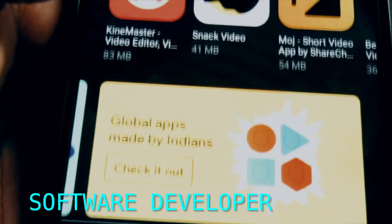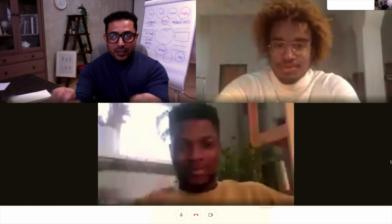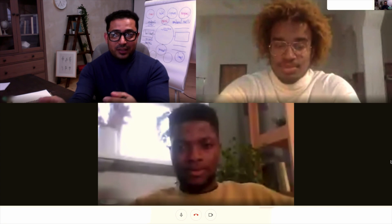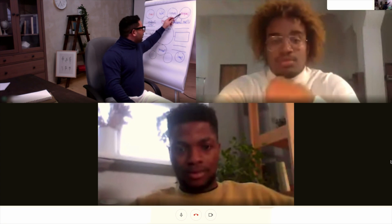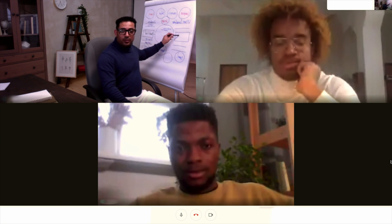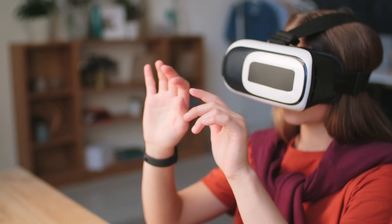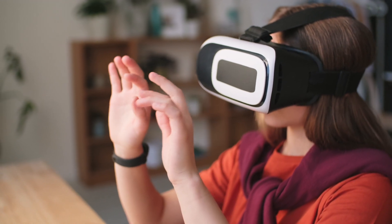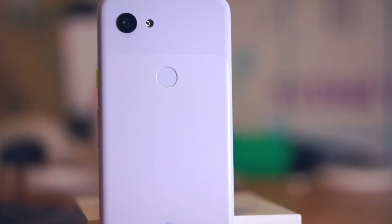Software application developers are employed in a range of industries, including computer system design, manufacturing, and finance. The BLS projects 22% job growth in the field between 2019 and 2029, which is much higher than the average for all occupations. Approximately 316,000 additional jobs are expected to be added in that time. The BLS connects that in part to new applications on smartphones and tablets, as well as increased software requirements by health and medical insurance and reinsurance providers.